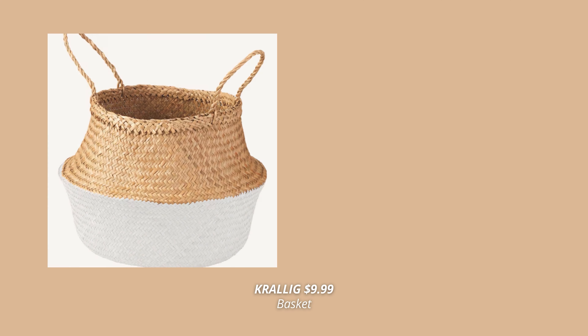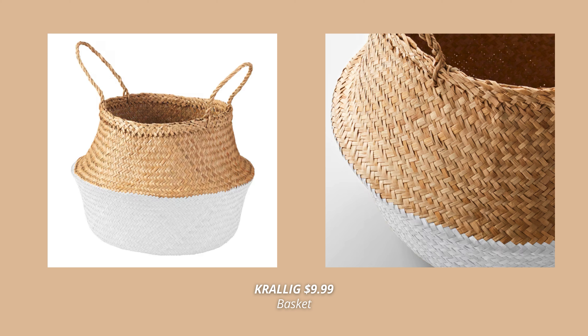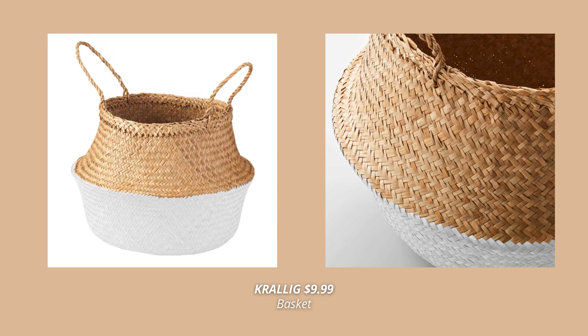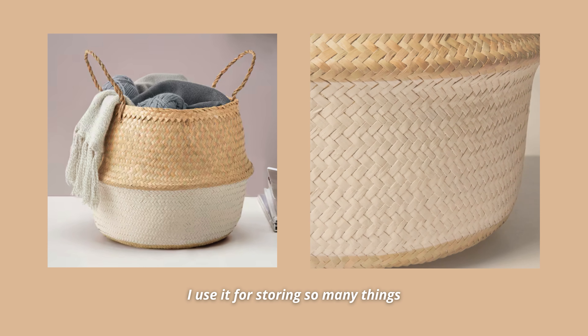IKEA released so many new baskets this fall, and one of my favorites has to be the new version of the Krallig basket, which now comes with a white bottom. I use these baskets all over my home, and to see IKEA keep releasing versions of it in different colors makes me so happy. I can't wait to get this one for my home.